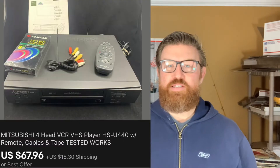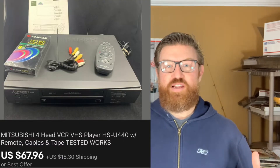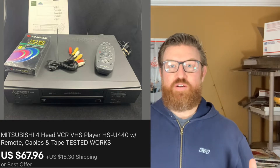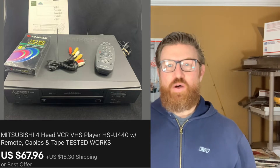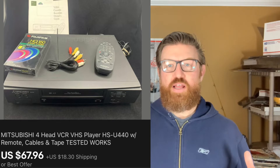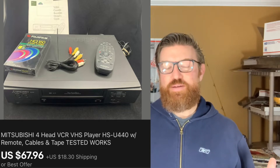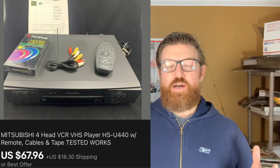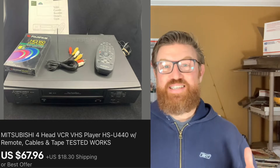Next up is this Mitsubishi VCR. This thing was in really good condition and had the original box. I got it at the live auction I've been going to — I think I paid ten dollars for it. A note: I always put a blank VHS tape with my VCR lots when I sell them. I think it helps a little bit. Blank new VCR tapes you can usually pick up pretty inexpensively. I always add one when I make a listing for a VCR. I did really well with this one — I sold it for $67.96 plus shipping.